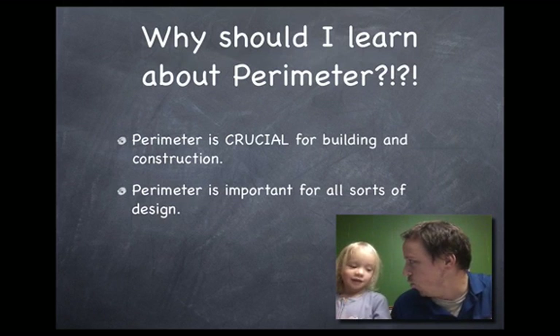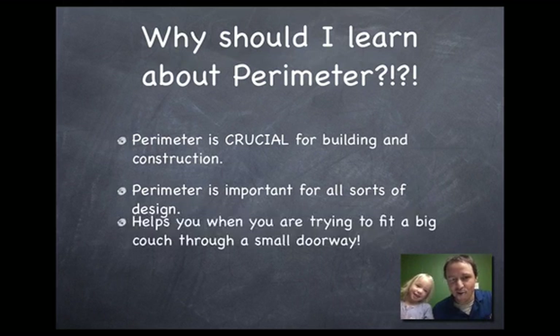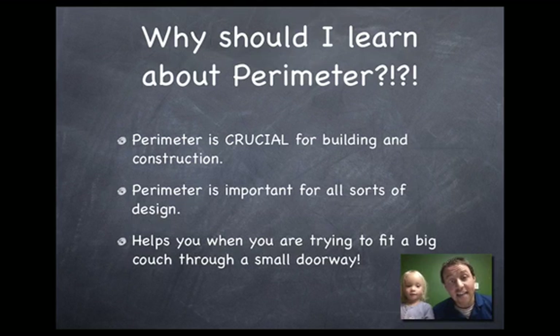Oh yeah! And then finally, it helps you when you're trying to fit a big couch in through your small doorway. And you might go, what? I don't have to do that. Well, I have to do that. And when you're older, you're probably going to have to do that. My wife and I always talk about when we're shopping for furniture: can we fit that through the front door? So it's practical applications of perimeter.